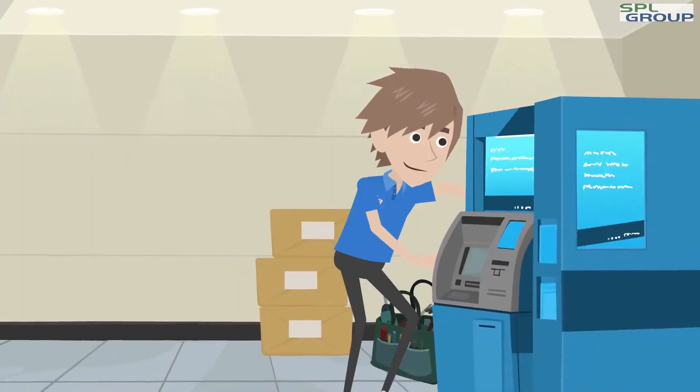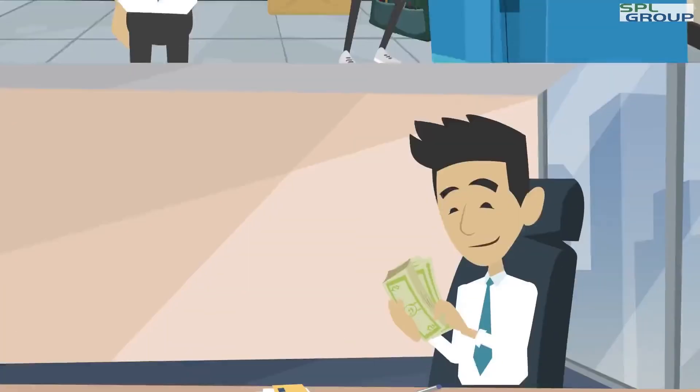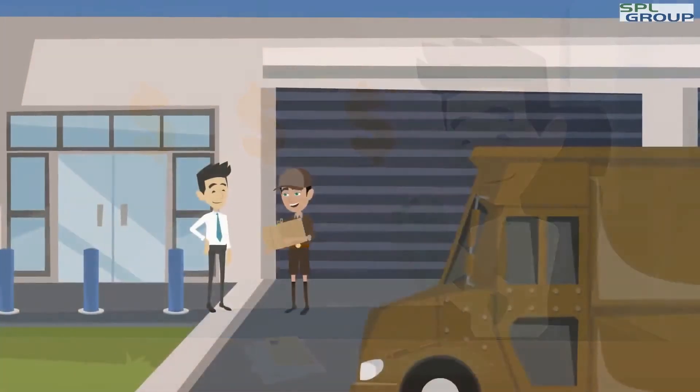Steve's company gets ATM parts when they need them, predictable part costs, and parts are shipped in advance.